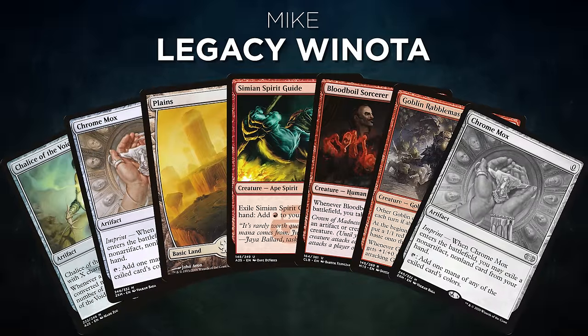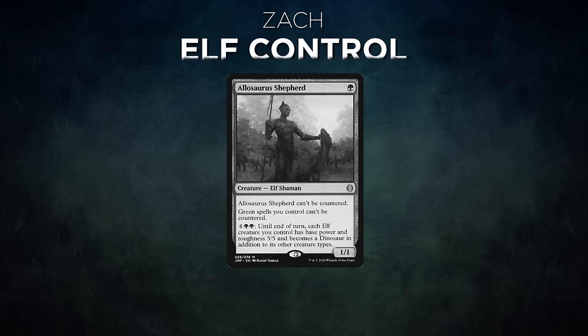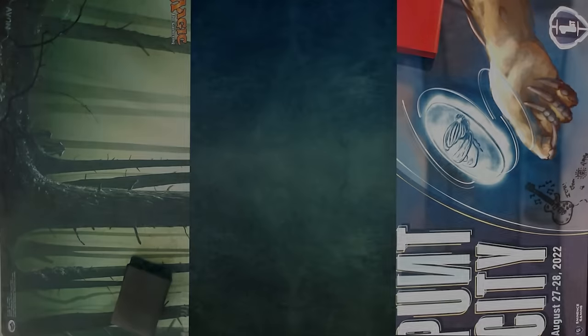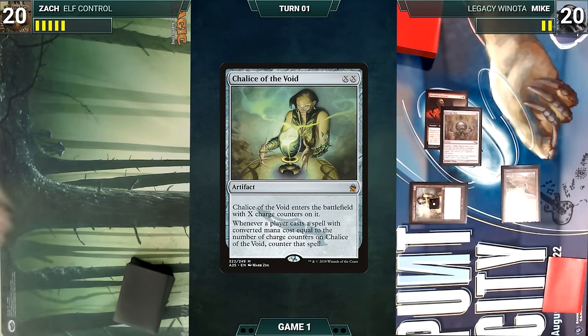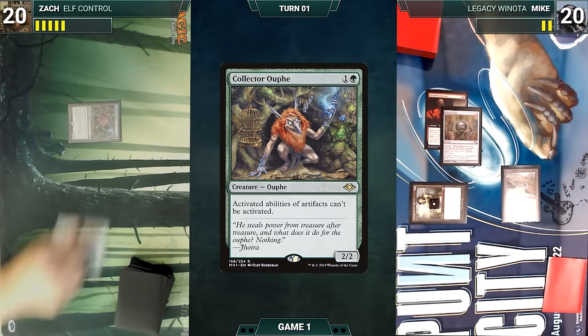Zach, knowing his deck hasn't had a chance to shine, decides to go for another round so they reset and play another match. Mike's opening hand contains Chalice of the Void, Chrome Mox, Plains, Simian Spirit Guide, Blood Boil Sorcerer, Goblin Rabblemaster, and after a London Mulligan, a Chrome Mox. Zach's opening hand contains Ignoble Hierarch, Snuff Out, Gaea's Cradle, Verdant Catacombs, and after mulligans, Noble Hierarch, Misty Rainforest, and Allosaurus Shepherd. Mike starts. He plays Plains, casts Chrome Mox imprinting Blood Boil Sorcerer, and casts Chalice of the Void where X equals one.